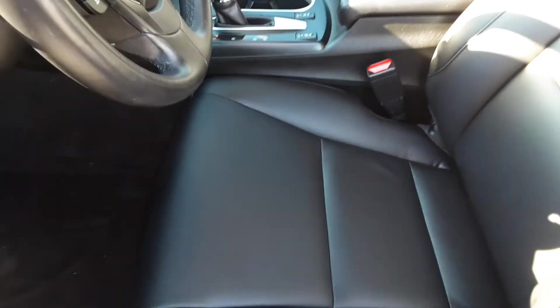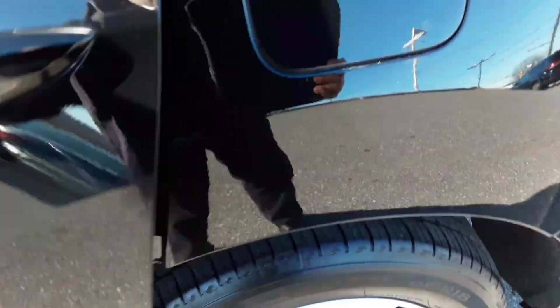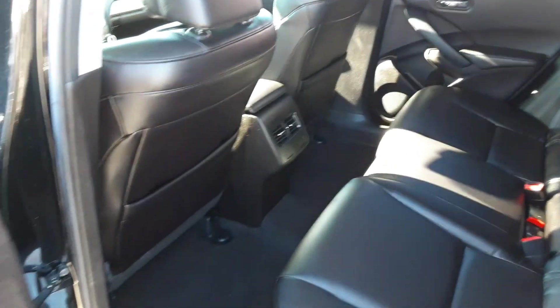This Acura RDX is powered by the 3.5 Honda V6 — excellent engine. Now you can see the beautiful black leather seats; both front seats are power seats. In the back here, same beautiful black leather. Got a fold-down armrest in the middle with some cup holders in it. Of course, these seats fold down — you can see that in the pictures also attached to this listing — gives you a lot more room. Speakers.